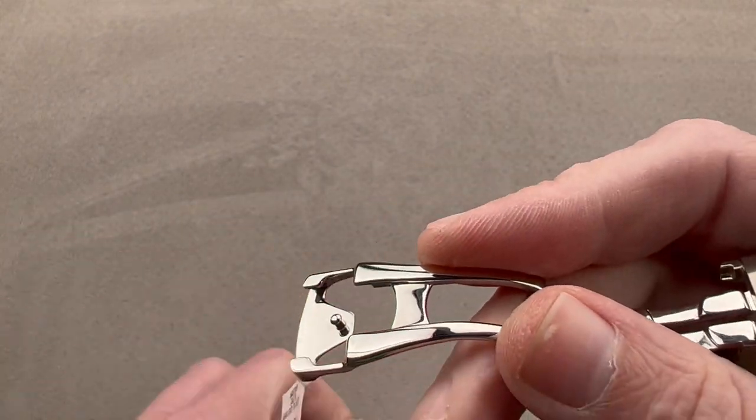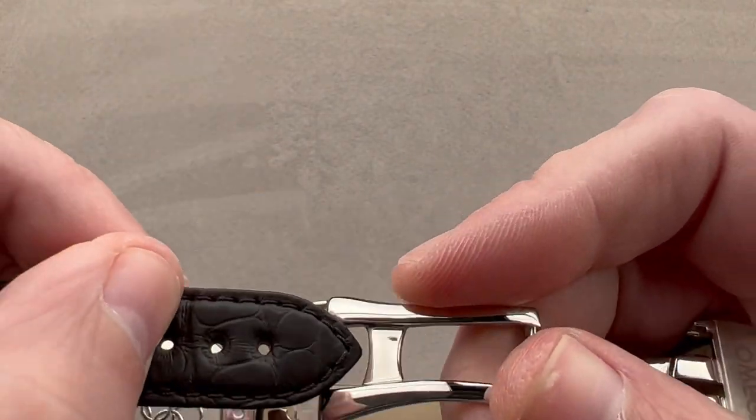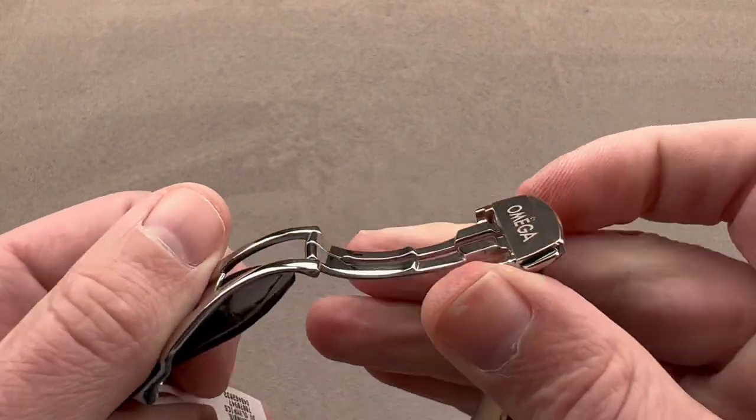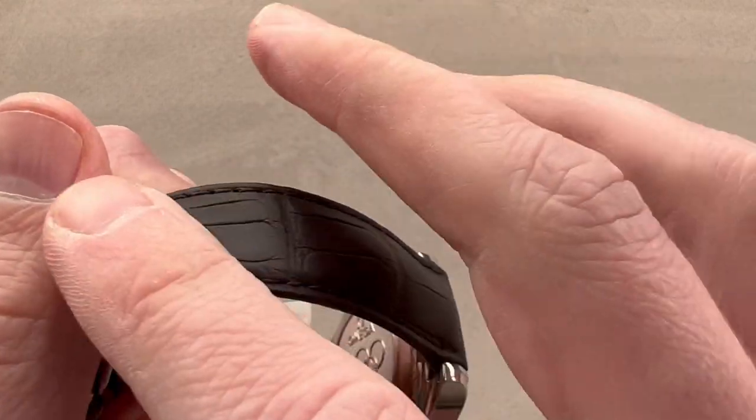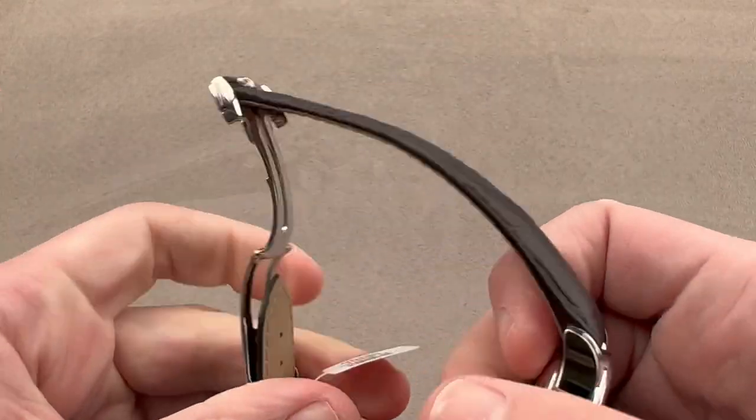The twin triggers ensure it won't pop open accidentally — you have to press both of them, then tuck the strap in, buckle it in, and secure it in place. It's a very clean look with no need for minder loops, as the excess strap length is hidden underneath the clasp and the opposite side of the strap.